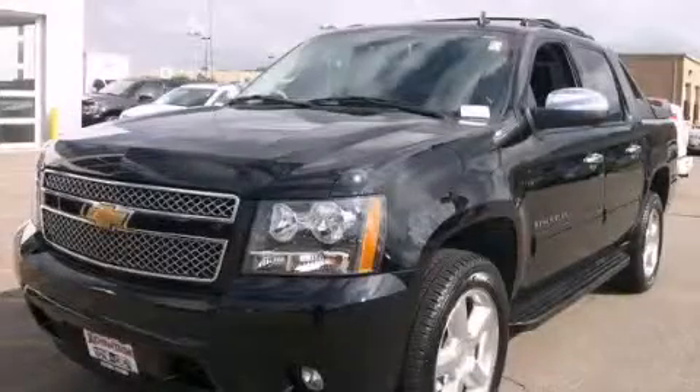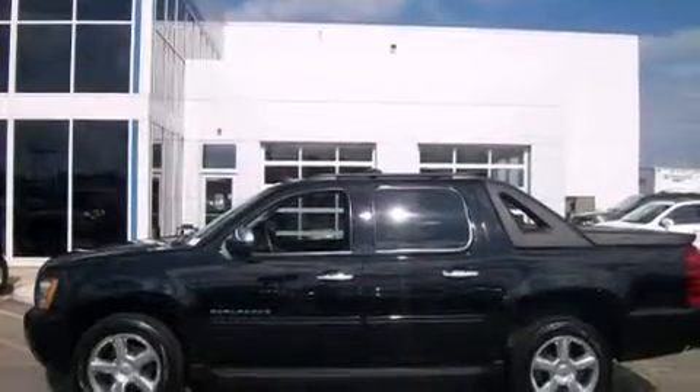This is a 2012 Chevrolet Avalanche. Whether hauling, commuting, or towing, this truck is the right one for you.